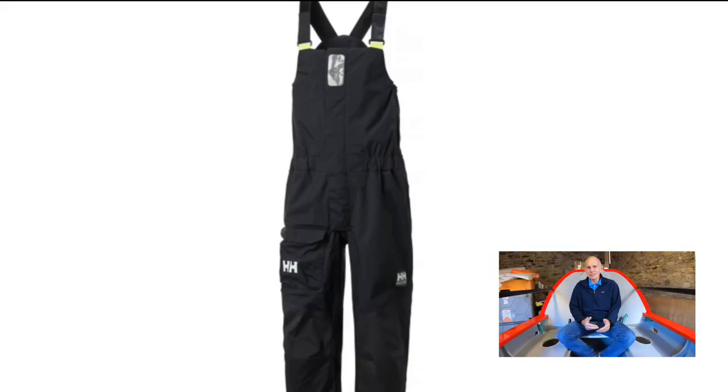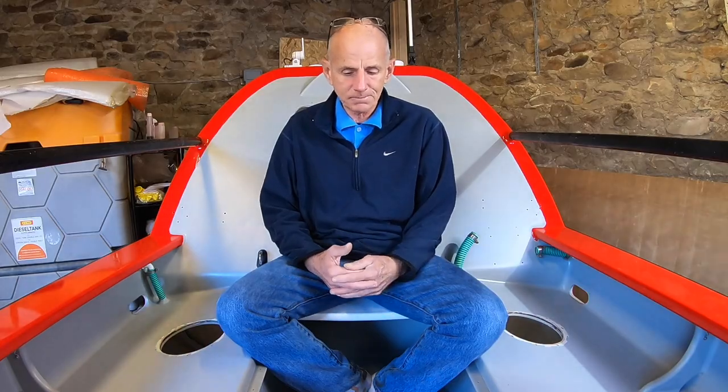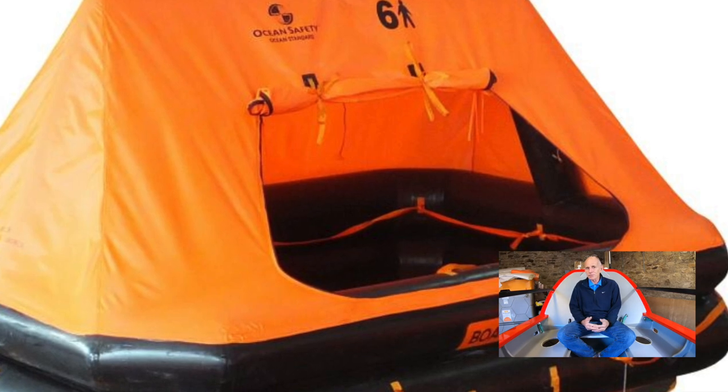On my first trip I didn't buy any clothing - I just took old running gear thinking it would be fine. But it's not as hot as you think, especially on the Atlantic leaving the Canaries - it's quite cold at night and when you get wet it can be very cold. So you need a decent set of salopettes and a decent jacket at least. Allow £800 to £1,000 for decent kit depending on whether you want an immersion suit. If you're in a race or depending on your boat type, you might also need a life raft - those are £1,500 to £2,000.